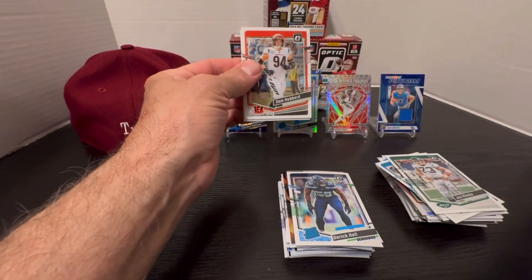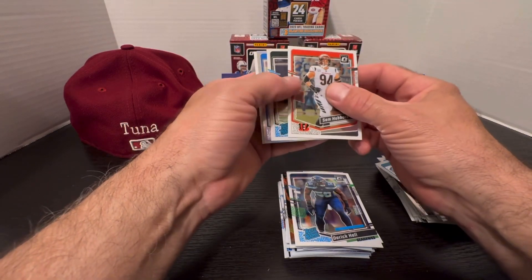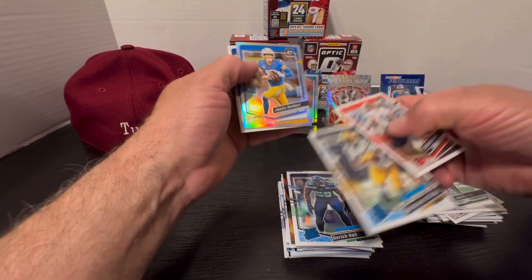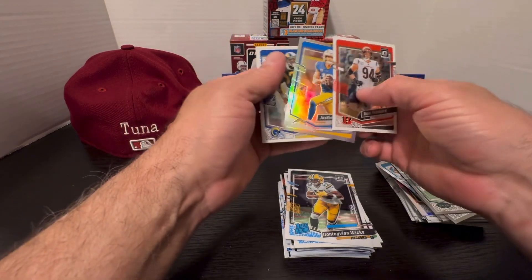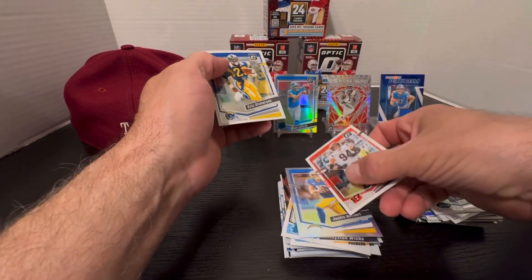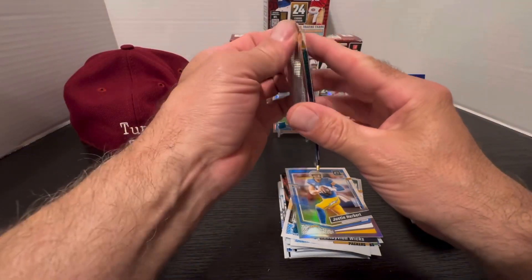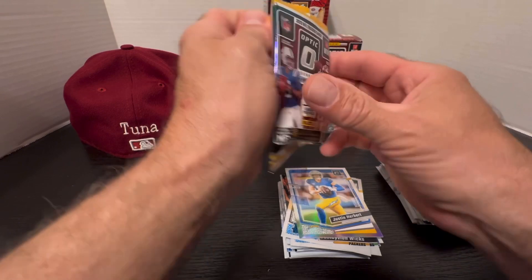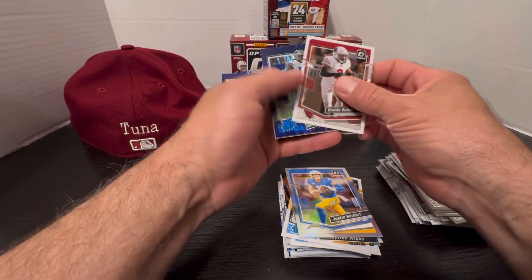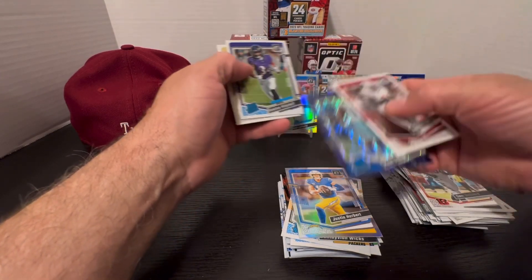We might be coming into some more of this product and if we do we'll probably open it on camera. Sam Hubbard, Dontayvion Wicks, Justin Herbert — silver prism, nice card — and Eric Dickerson. Some nice looking cards, don't know about the value but they look great. Last purple prism is going to be Mazi Smith — underrated rookie.